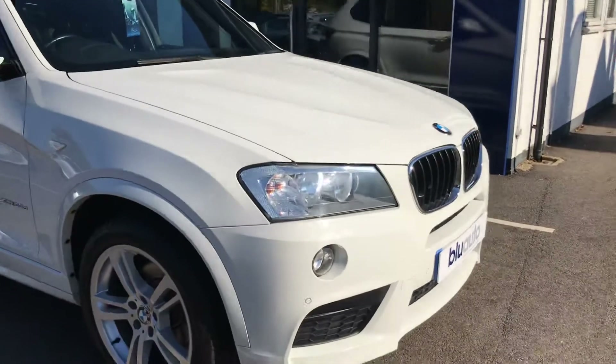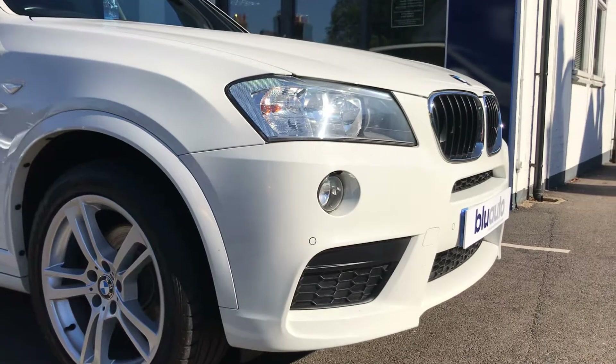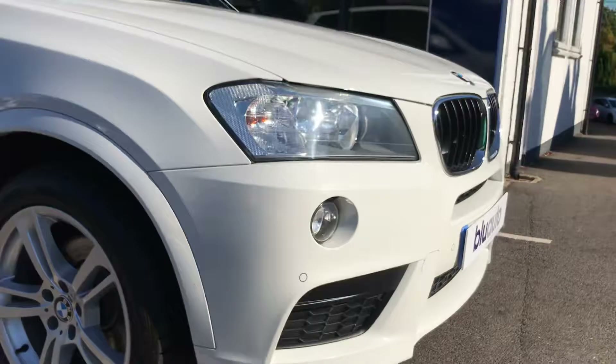Starting at the front of the car, there are no obvious scuffs or chips at all around the front of the vehicle. You can see the front parking sensors, which I'll show you in a little more detail when we get inside the car.